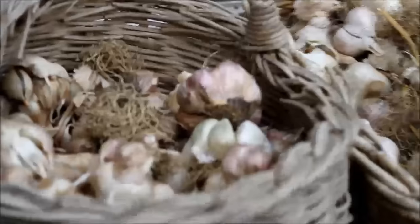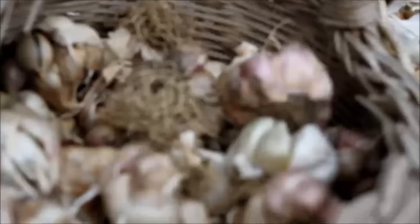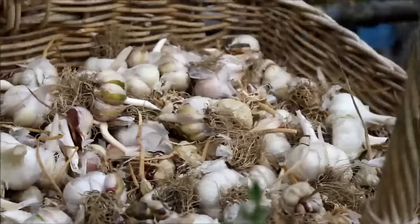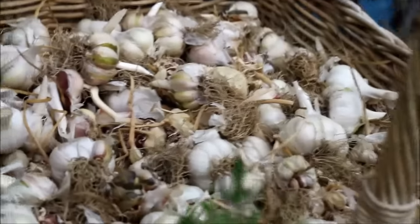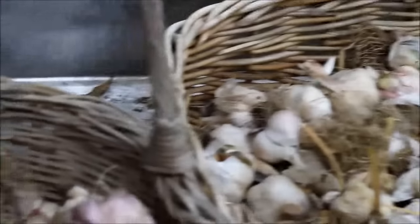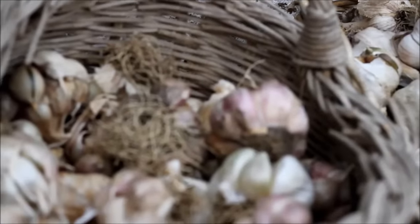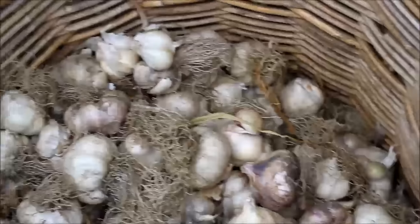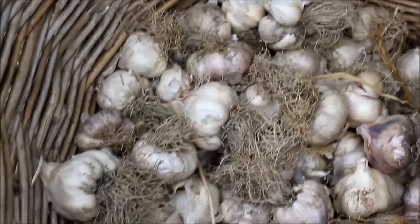Another thing we're flat out doing at the moment is planting garlic — we've got all different cultivars of garlic to plant. Time to get it in the ground with winter coming on, so that's two of the different varieties. More garlic to be planted, a lot of purple varieties. We have both soft neck and hard neck garlic.